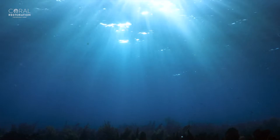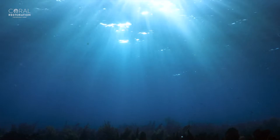We are Coral Restoration Foundation, and we are dedicated to saving the reefs — one coral at a time.